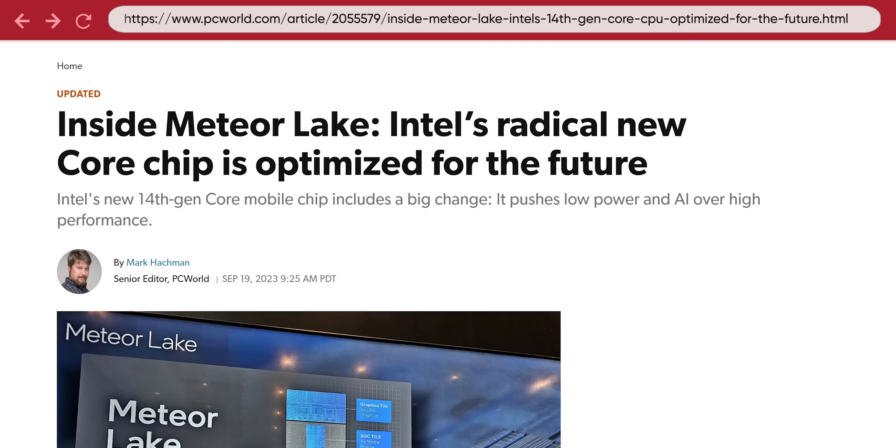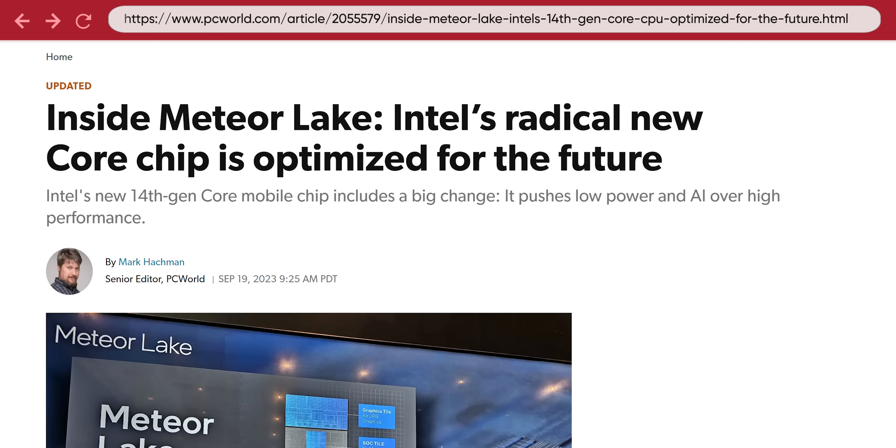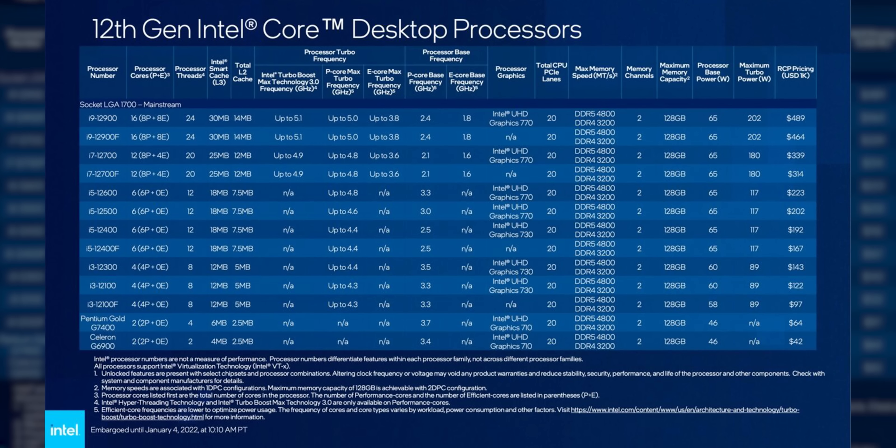The Core versus Core Ultra scheme is part of Intel's plan to de-emphasize what generation a chip is a part of, as they think that future chip architectures will be a little more purpose-built than they have been. In the past, you'd see a new broad lineup of CPUs whenever a new architecture was ready to be released, with new chips from the Celeron all the way up to the Core i9. The specific chip you'd buy would depend on what you were going to use it for, but each chip generation would be the same architecture.